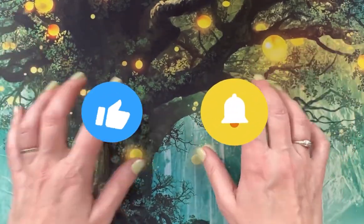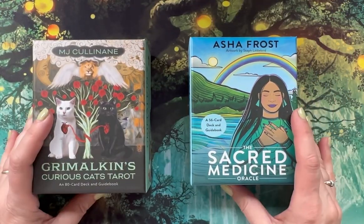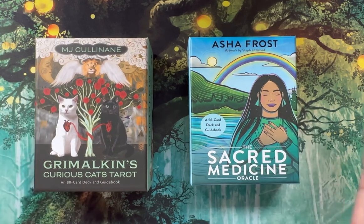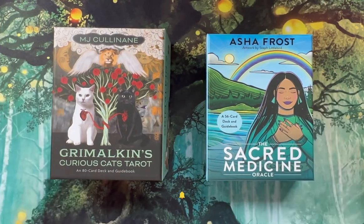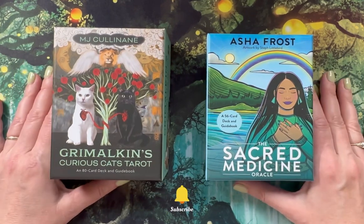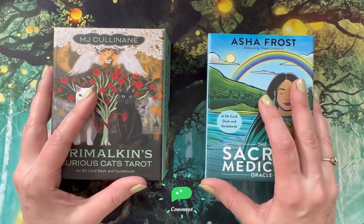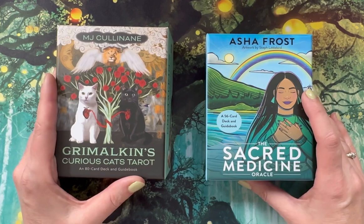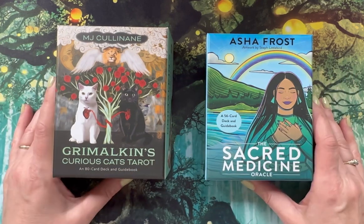That's all I've got for you guys. I will be putting up complete walkthroughs of the Grimlokkins Curious Cats Tarot and Asha Frost's Sacred Medicine Oracle coming out in the next couple of days. If you want to see more of my content, please consider subscribing, give us a like, and leave a comment below — I love talking tarot and oracle. If there are any other items from today you'd like a walkthrough on, just let me know. I'm always honored if you've watched from beginning to end — thank you, and have a blessed and beautiful day.